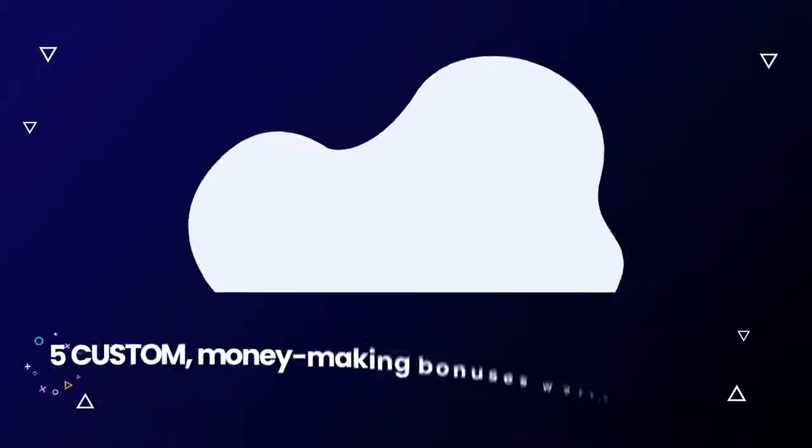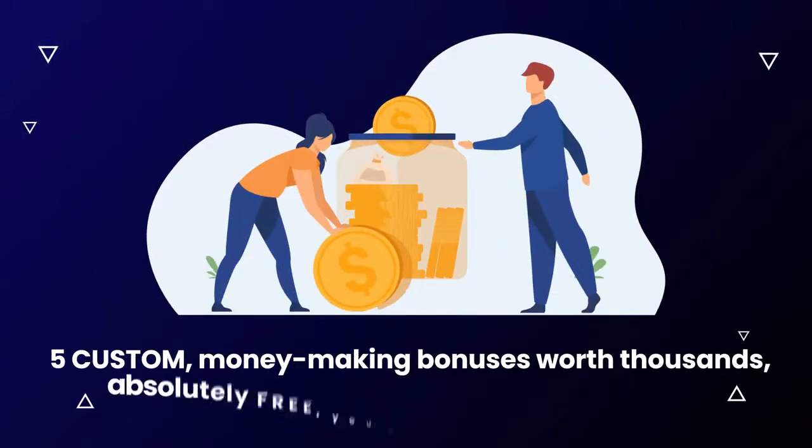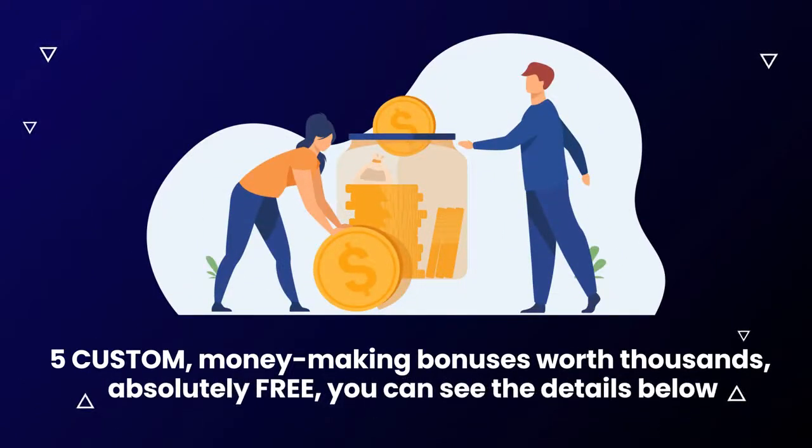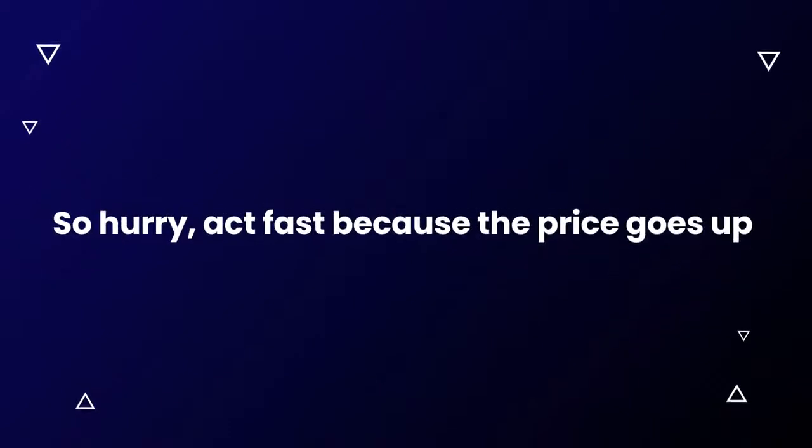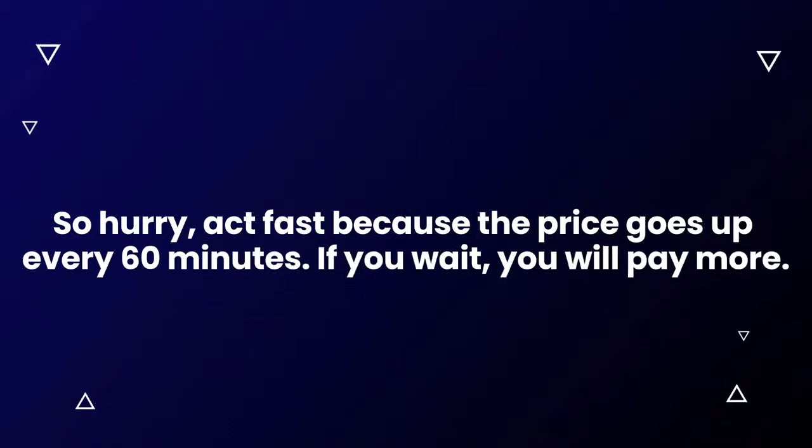When you act now, you'll also get five custom money-making bonuses worth thousands, absolutely free. You can see the details below. We're totally removing all the risk with a 30-day money-back guarantee. So hurry, act fast, because the price goes up every 60 minutes.